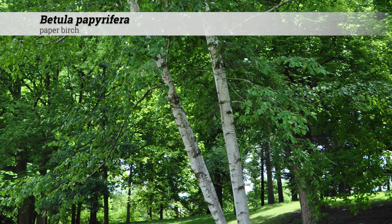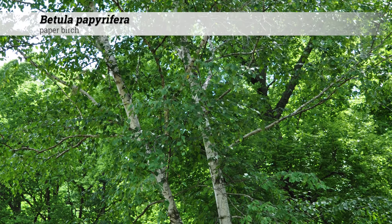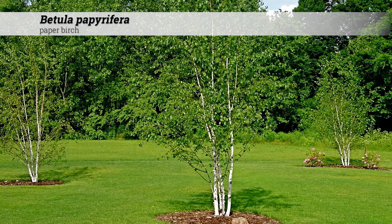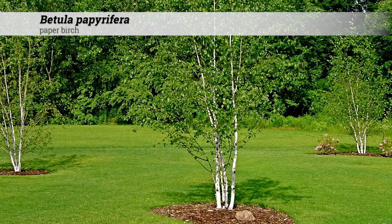Betula papyrifera, paper birch. These are trees reaching 50 to 70 feet high, usually with a pyramidal to oval or rounded habit. They may be sold as single or multi-stem specimens.